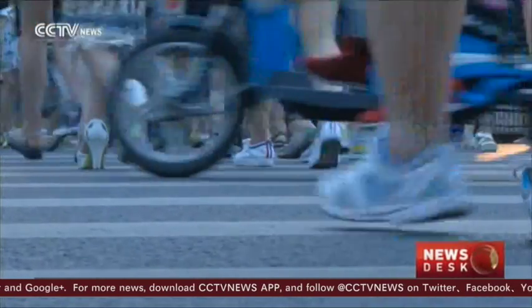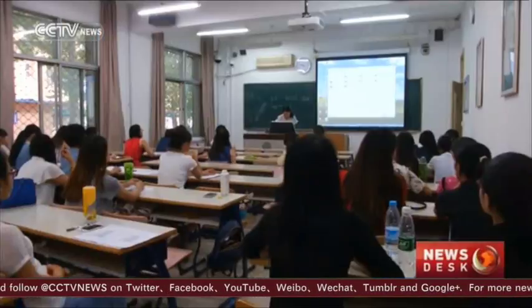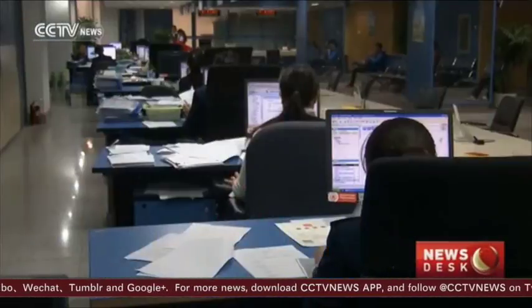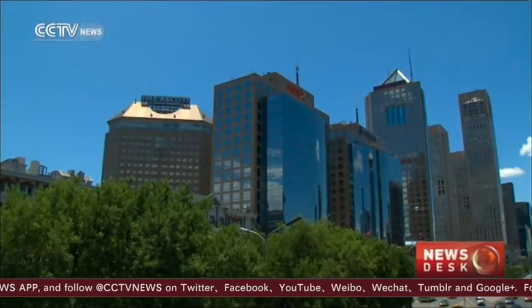According to a research paper published by the Great Wall Enterprise Institute in March 2016, the city boasted more so-called unicorn companies than Silicon Valley — that is, tech startups valued at more than $1 billion each — proving that China's capital is slowly but steadily becoming an international innovation hub.